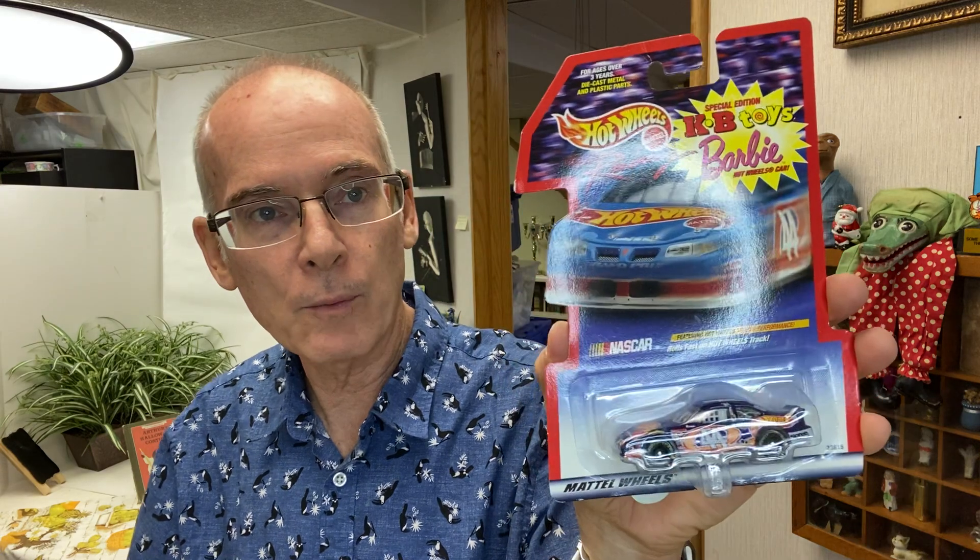I did find a vintage Hot Wheels — again, these I sell down at the Pink Elephant. I'll probably put a buck on it or something unless it's a special model. This is a special edition KB Toys and Barbie's Hot Wheel car, dated 1998, so it is a vintage one. We'll check that one out.